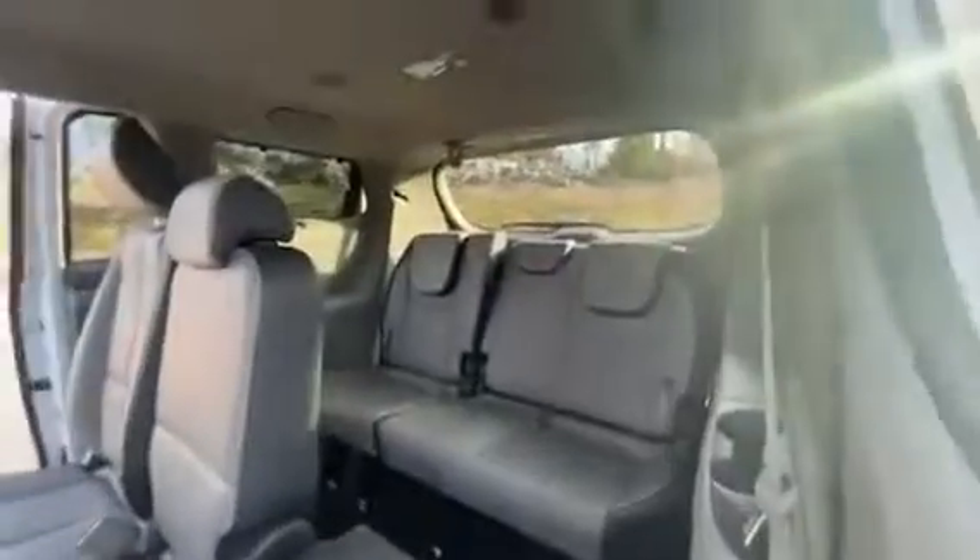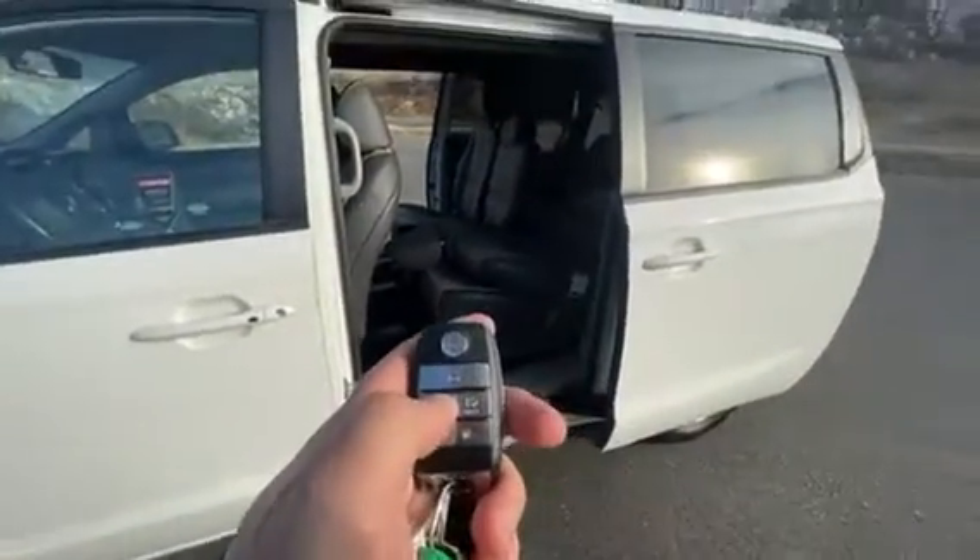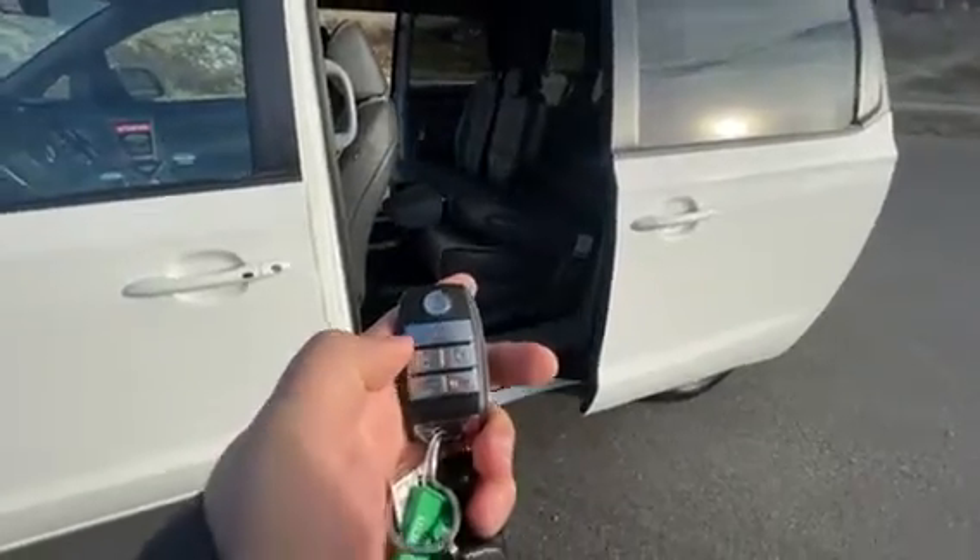Seats fold down easy to get into the back as well. If you want to close the doors, just hold them again and the doors will close right up for you.